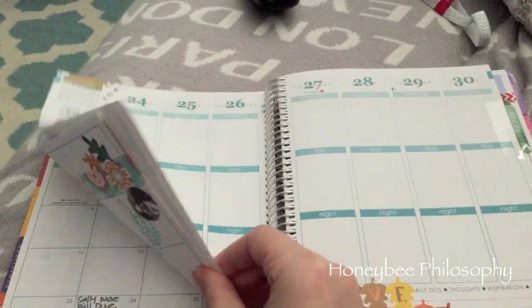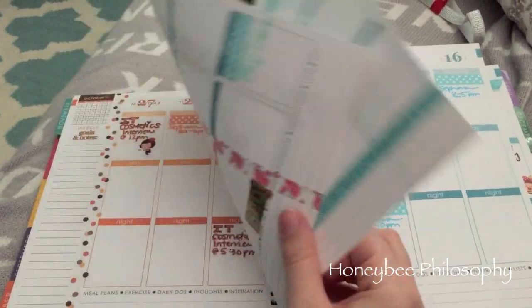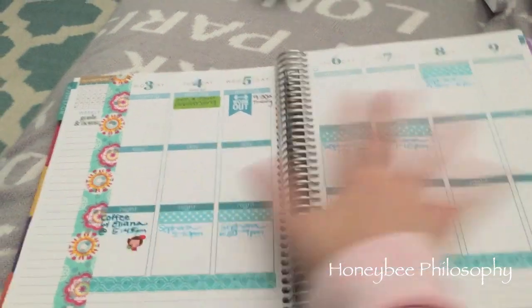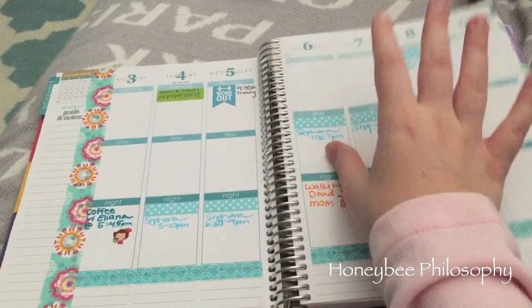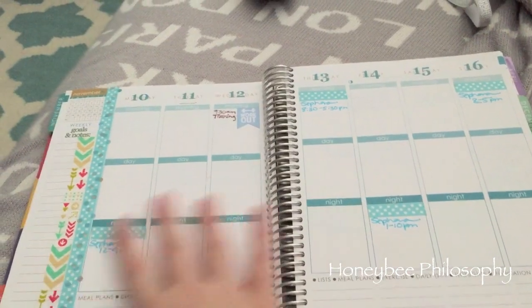I keep my planner pretty clean — I don't do too much scrapbooking. I know a lot of people go all out with that, but I might get into it more next year. For right now I like it nice and clean.